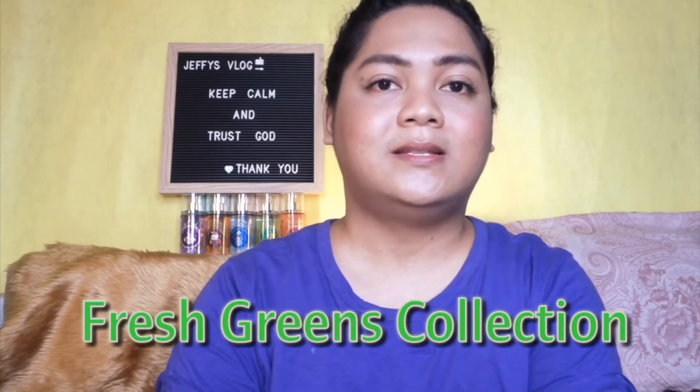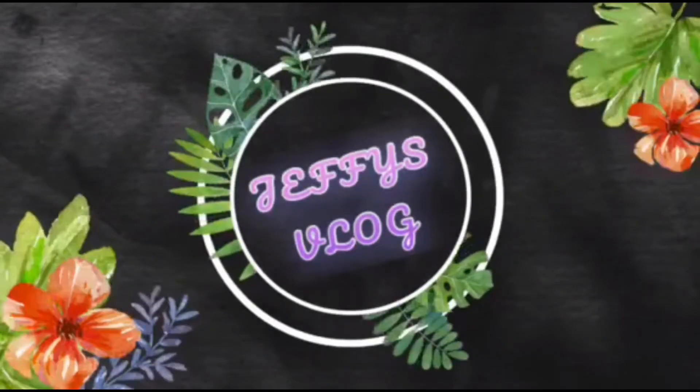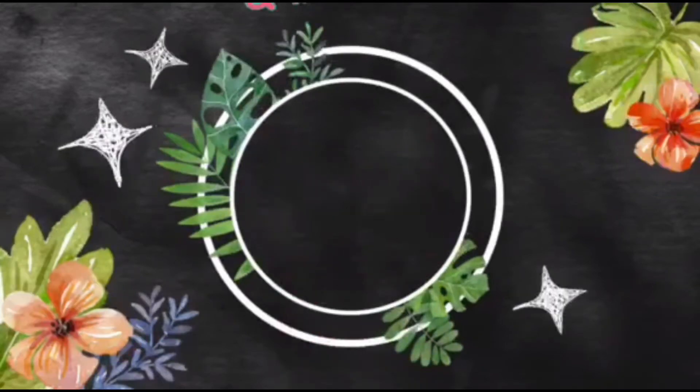Hi guys, welcome back to our YouTube channel. It's me Jeffy from Jeffy's Vlog. We're going to have the Bath & Body Works fragrance mist, and the collection I'm going to review is the pre-fall collection, called the Fresh Greens collection. There are five of them. The packaging is very pretty, and Bath & Body Works is really a hundred percent amazing when it comes to packaging — very enticing.